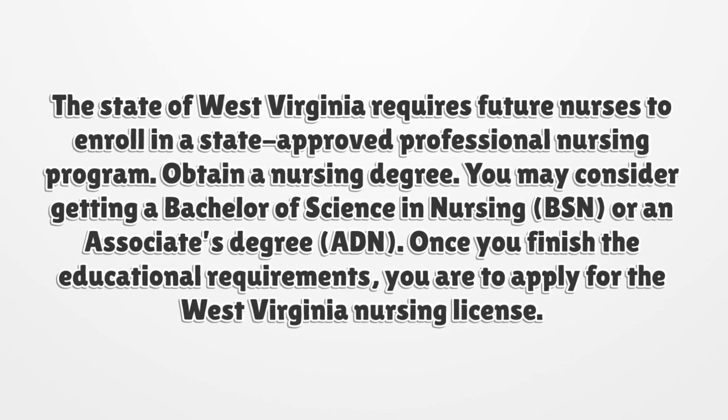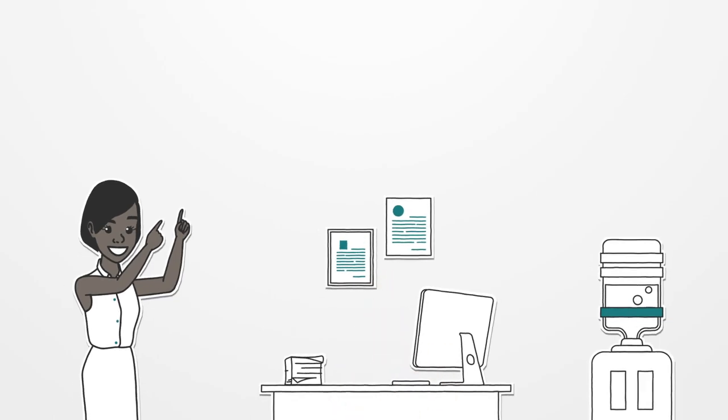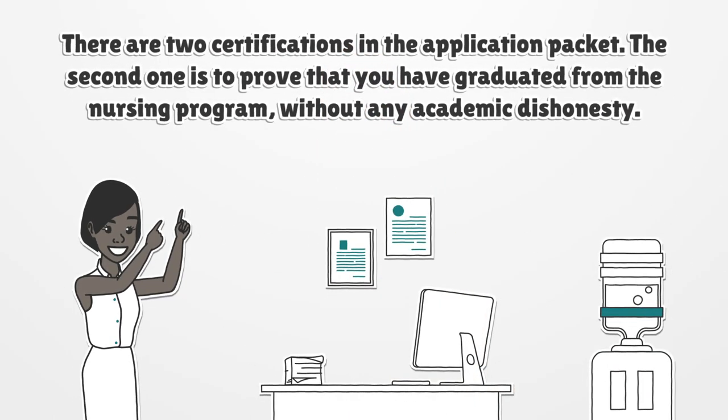Once you finish the educational requirements, you are to apply for the West Virginia Nursing License. There are two certifications in the application packet. The second one is to prove that you have graduated from the nursing program without any academic dishonesty.